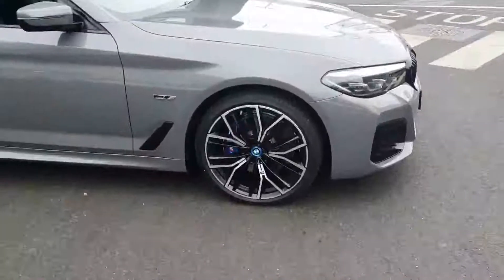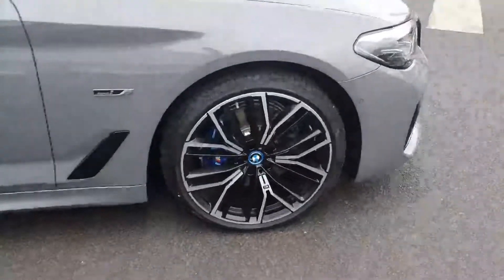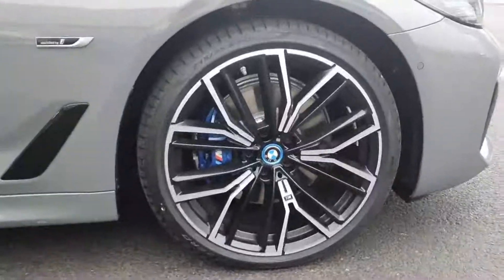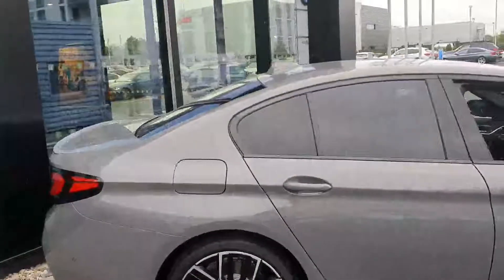Moving around to the side, you have those 20-inch M Sport bi-colour alloy wheels, with your M Sport brakes behind and your blue brake calipers. You also have your high-gloss shadow line trim surrounding the windows with privacy glass in the rear three quarter.